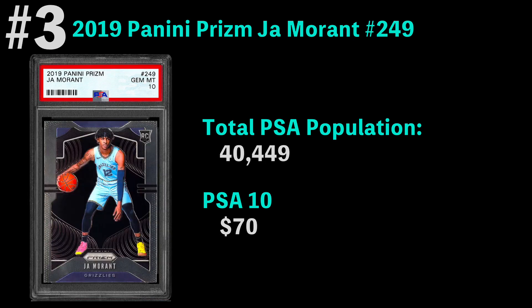Coming in at number three, we have the 2019 Panini Prism Ja Morant card — I actually own this card. There are over 40,000 of them graded. The most common grade, again, is a PSA 10, and it's currently worth $70, which is way down from its high. Ja Morant is a fun player to watch, but unfortunately he's gotten himself into a little bit of controversy recently. I hope he gets things together and is back on the court as a leader, but right now his card is the number three most graded for basketball.